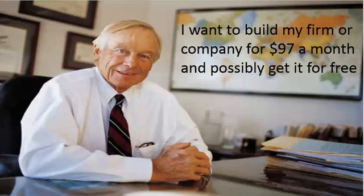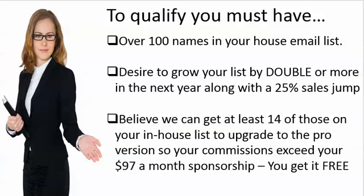The easiest thing is just to simply become a sponsor and give the app away. It's $97 a month and you can actually get it for free after a couple of months. I'll show you how here in just a second.